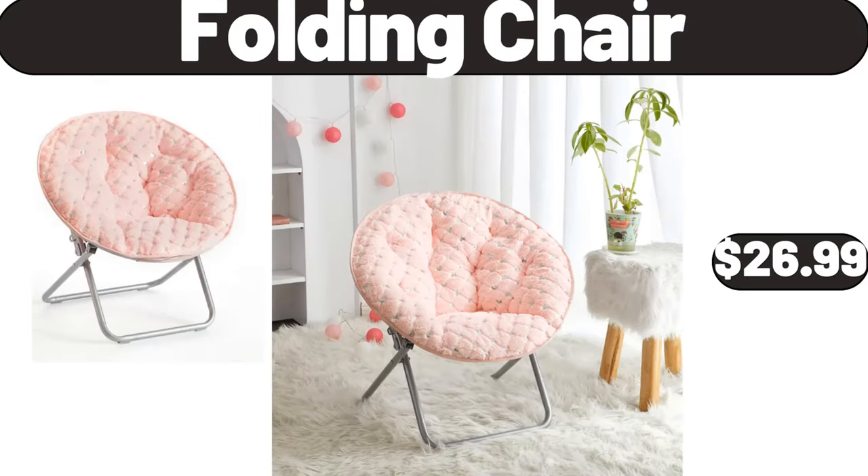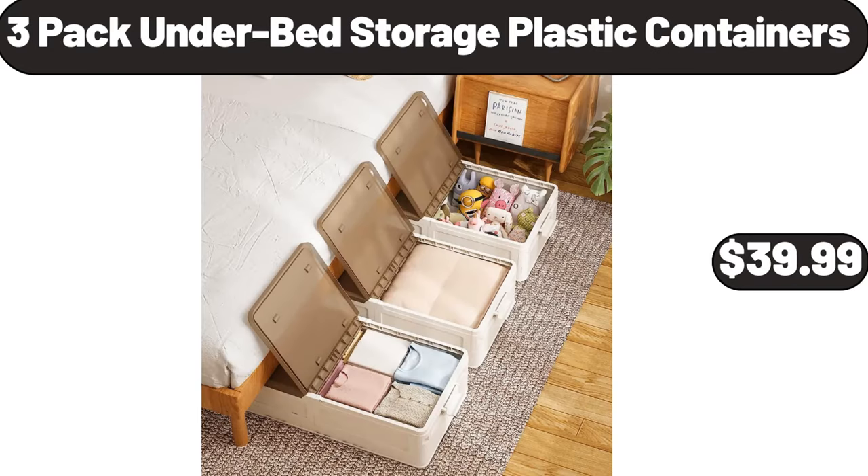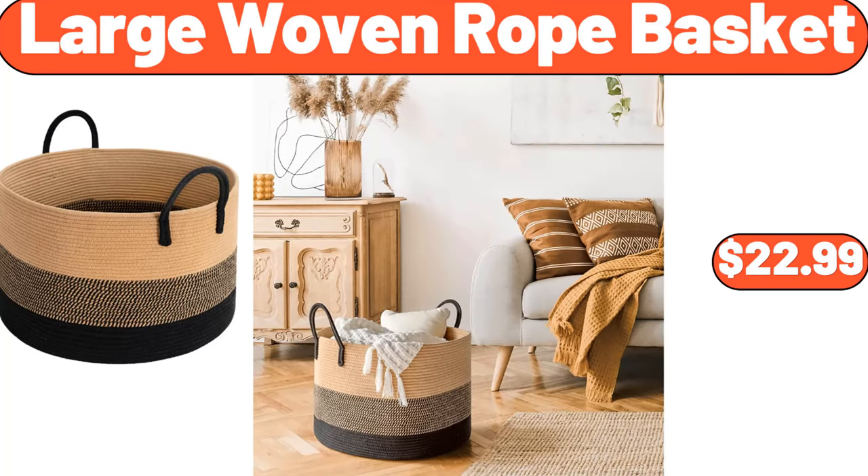Folding chair, $26.99. Whole boneless pork butt roast, $16.46. Three-pack underbed storage plastic containers, $39.99. Vintage floral area rug, $34.99. Large woven rope basket, $22.99.